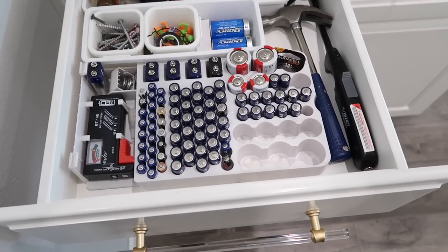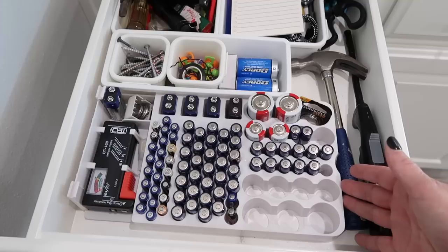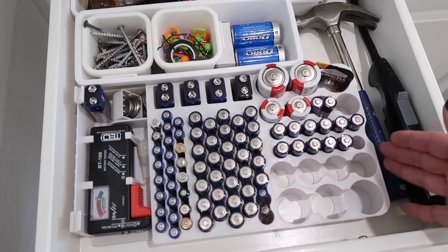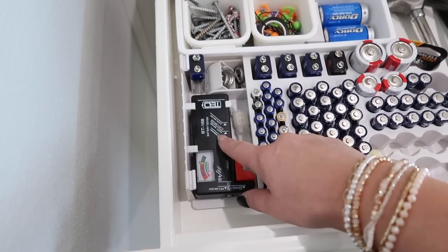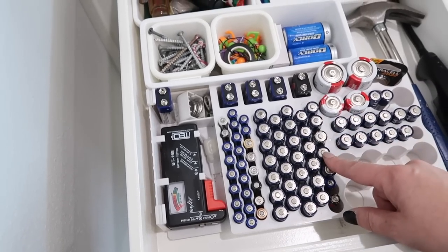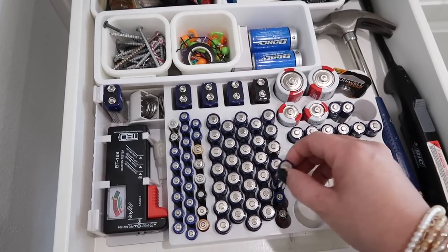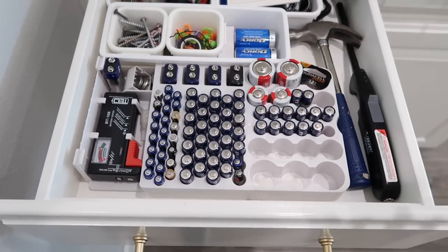The very first gadget we're going to talk about is this battery organizer. I've had mine for so long — I feel like I talk to you guys about it all the time. It's so smart to have your batteries organized so you can see what you have and what you need more of. The ones I always buy come with a battery tester so you can see if the battery's not good or if whatever you're trying to put it in is bad. I just love having extra batteries on hand.